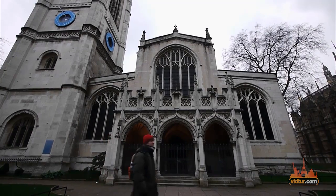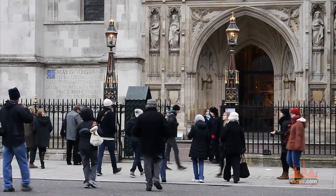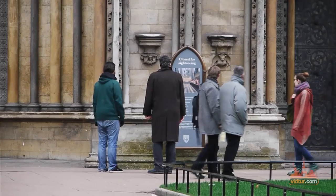If you hold the London Pass, you'll be able to enter the Abbey for free along with 60 other landmarks around the city. Learn more about it in our special London Pass video guide.